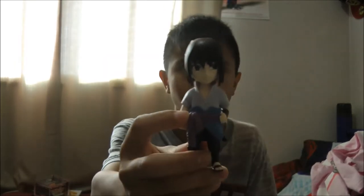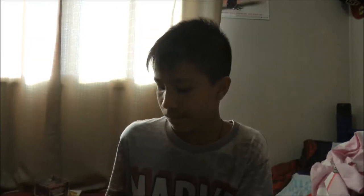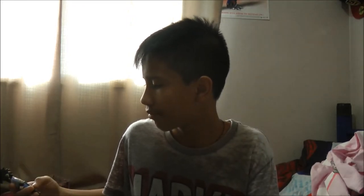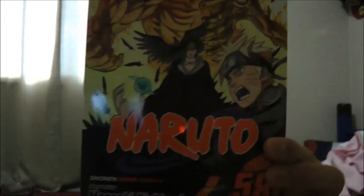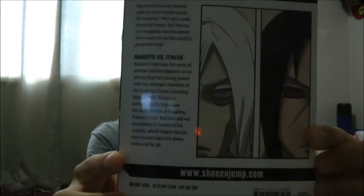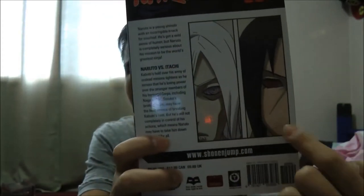I got another Naruto figure — Sasuke, the mini ninja figures. I'll try to find Shikamaru and Itachi too. From Odafest I got volume 58 of Naruto: 'Getting Dark' — Naruto versus Itachi, featuring Nagato and Itachi reanimated. I'm gonna get volume 59 soon.